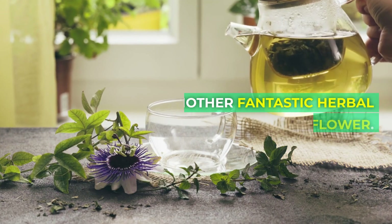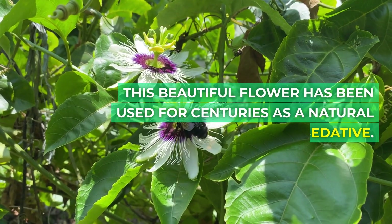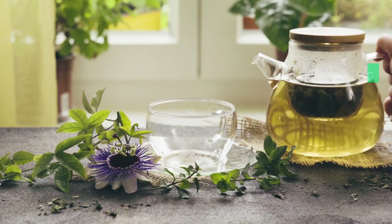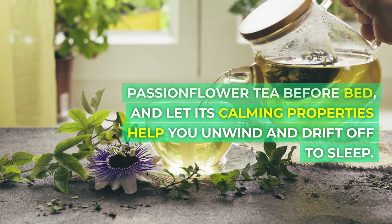Another fantastic herbal remedy is passionflower. This beautiful flower has been used for centuries as a natural sedative. Try brewing a cup of passionflower tea before bed, and let its calming properties help you unwind and drift off to sleep.